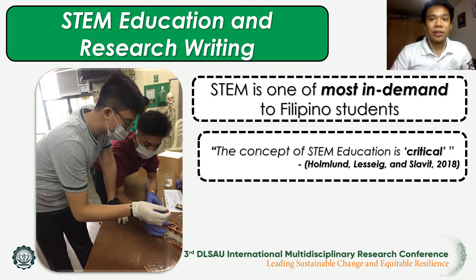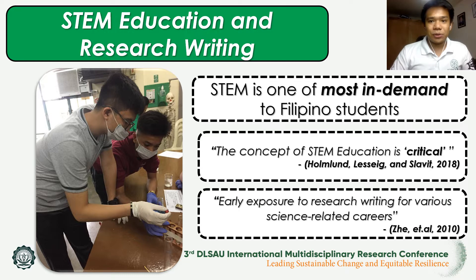As mentioned by Zhe and her colleagues in 2010, an early research experience is one of the most effective avenues for attracting and retaining talented science and engineering careers, including careers in teaching and education research. From this, a development of a certain program is needed in order to improve the knowledge and attitudes of high school students towards STEM education and careers in the future.